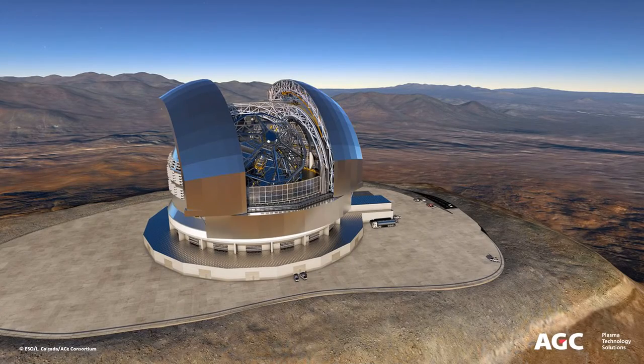The Extremely Large Telescope, the ELT, will be the largest optical, near and mid-infrared telescope in the world, with a dome height of 80 m. The telescope is scheduled for first light in the second half of the 2020s. The coating plant for the primary mirror segments is designed and manufactured by AGC Plasma Technology Solutions, a business unit within AGC Glass Europe.